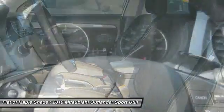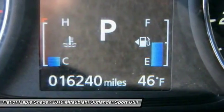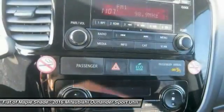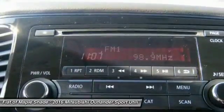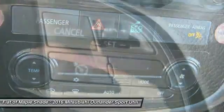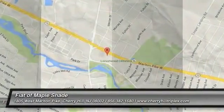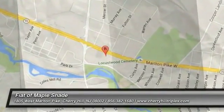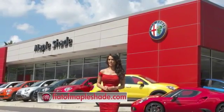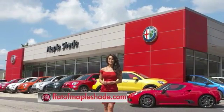If affordable style and reliability are what you're looking for, this vehicle couldn't be more perfect. Drive it today. We're located on Route 38 in beautiful Mapleshade, New Jersey, or online at fiatofmapleshade.com.